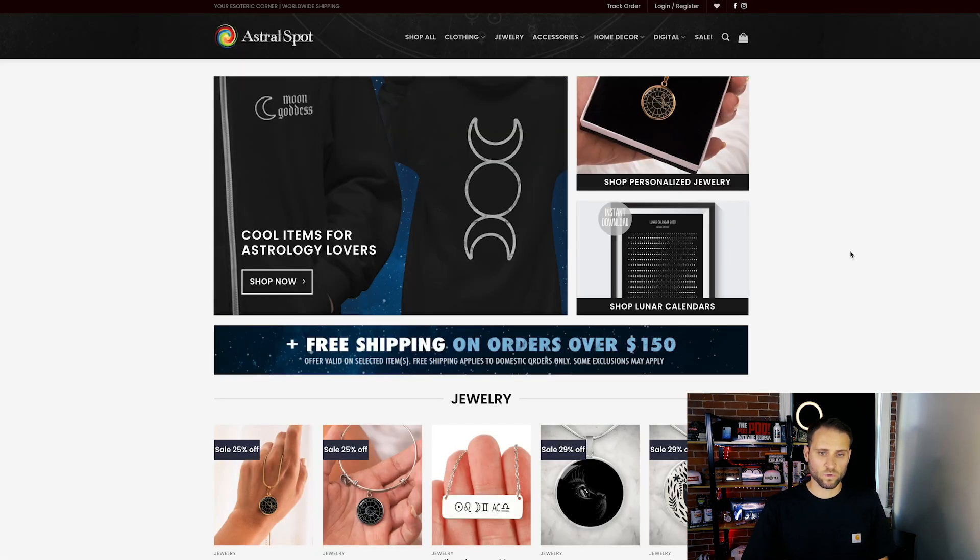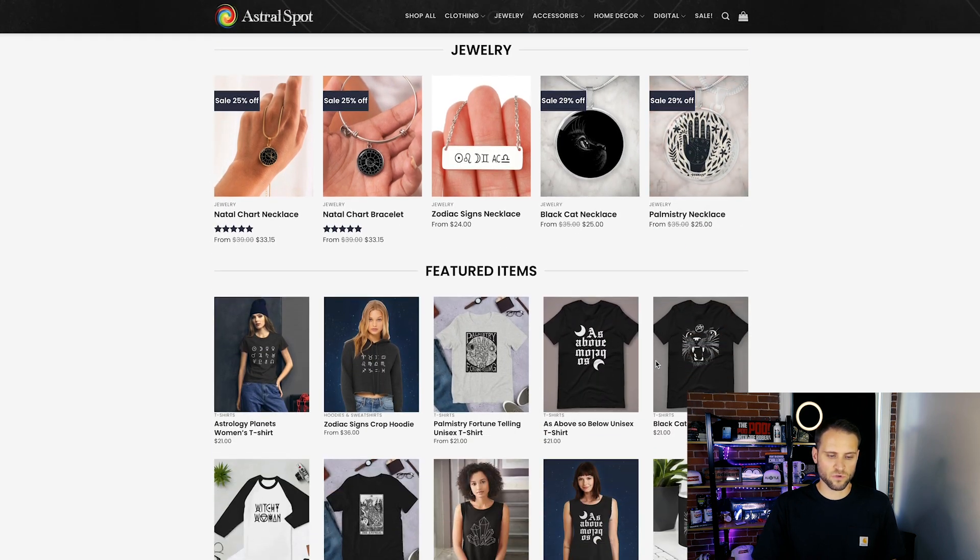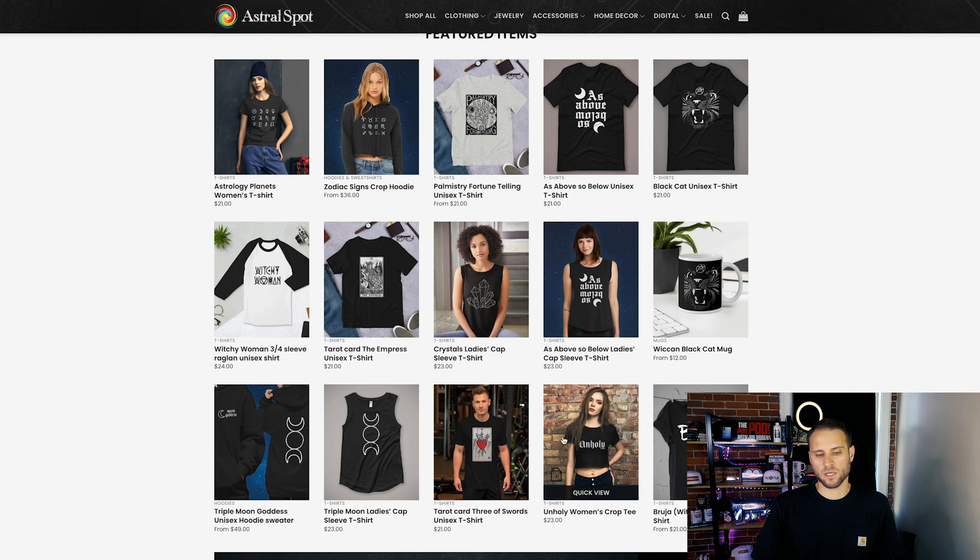Here is our last store, and I actually really like this store. I think they did a really nice job at making this look like a real brand, a real online business. Their logo up top is on point. A lot of their product images are really nice. I like how they created this right here that says 'Free Shipping on Orders Over $150' with the stars in the background — that looks really cool. They also did a nice job with their mock-ups. The people wearing the product actually look like their clientele. A lot of times people choose mock-ups that have nothing to do with their niche. Our first store today had someone selling video game stuff with an old man sitting on a motorcycle in the mock-up. This store did a really nice job with that.